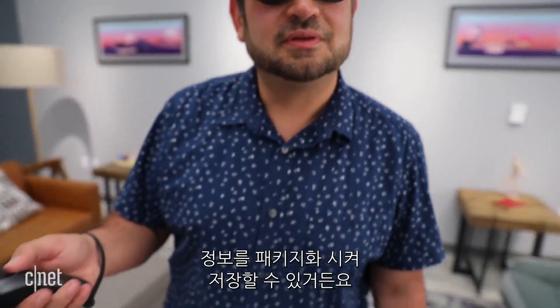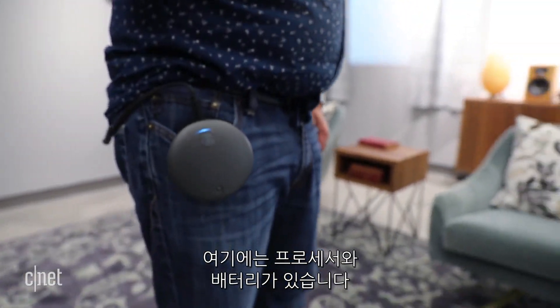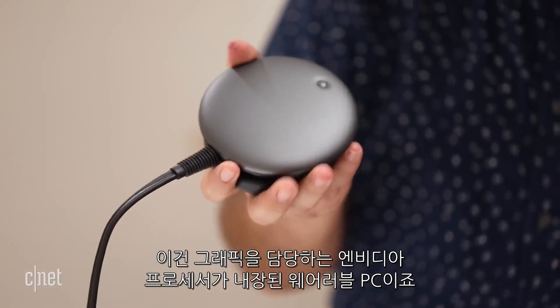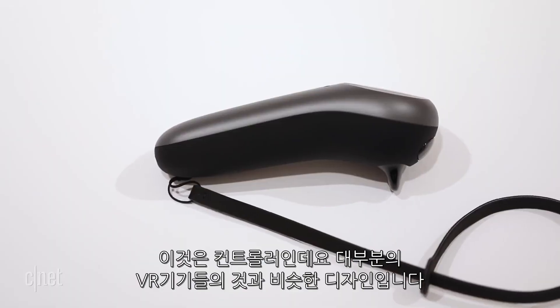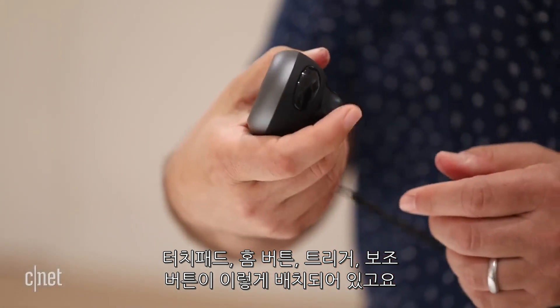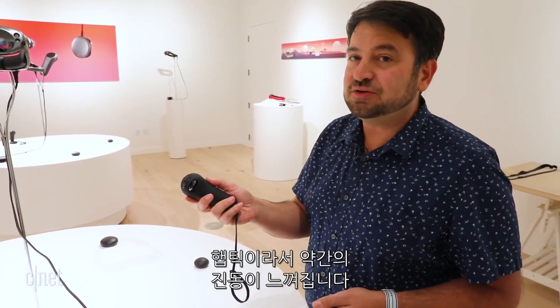This is corded down to a wearable pack where the processor and battery are. It has an NVIDIA processor inside that handles graphics, a heat vent, and it's basically a wearable PC. The controller will be pretty familiar if you've used VR — it has full tracking, a touchpad, a home button, a trigger, a second button, and haptics so it vibrates when you use it.